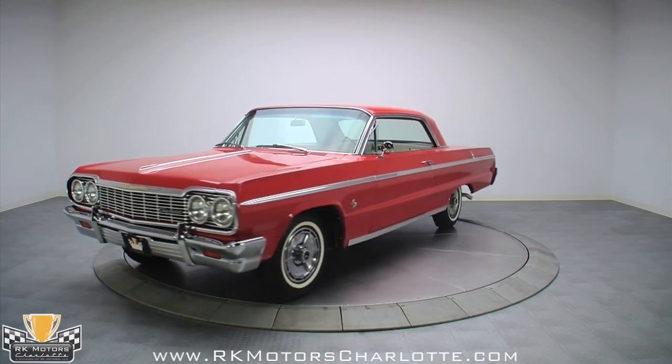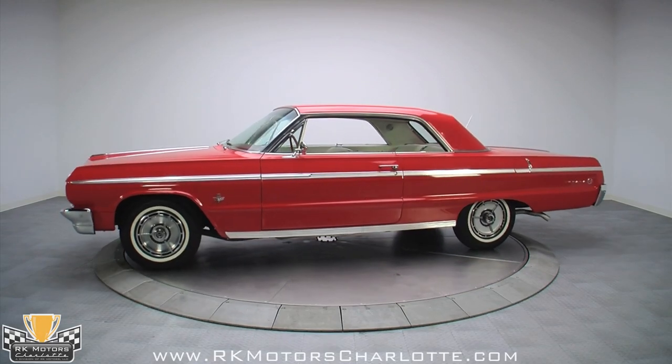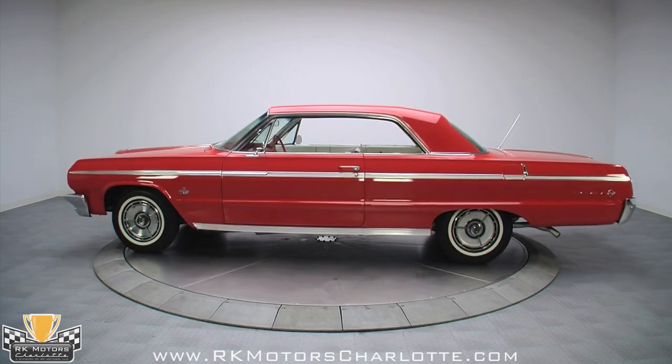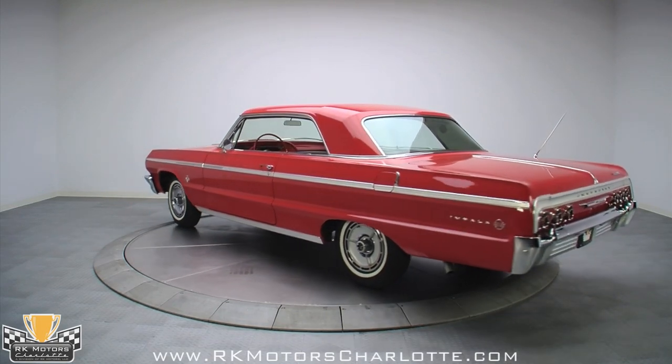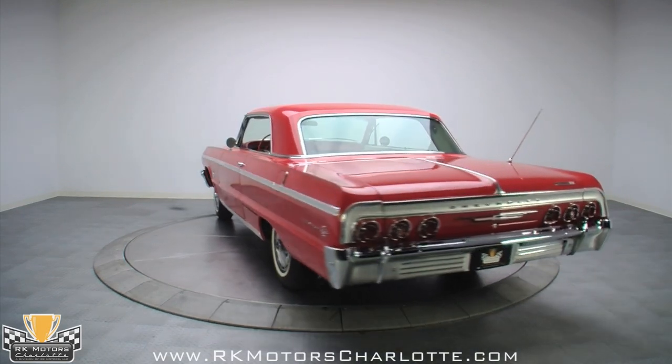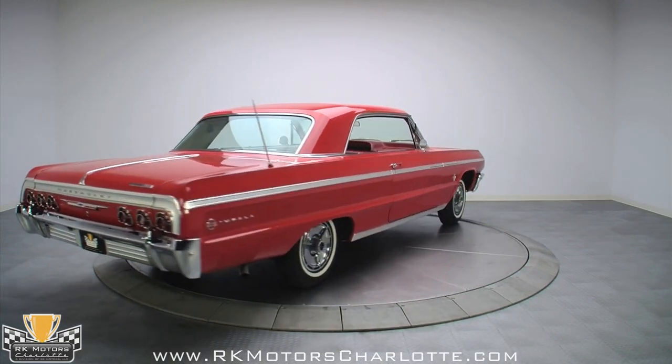Bright Riverside Red is the color that most folks imagine when they picture a '64 Impala in their minds, and this one is every bit as nice as the fantasy. First rate bodywork gives it a factory fresh look, and all the panels are crisp, detailed, and wave free. Panel gaps are excellent throughout, and build quality is evident even in the photos.